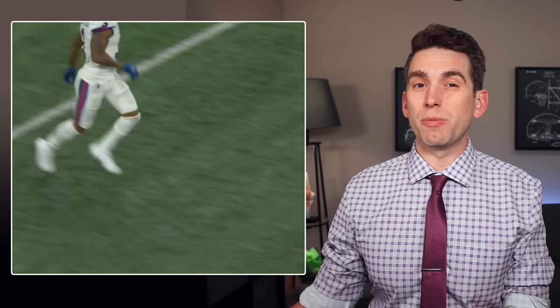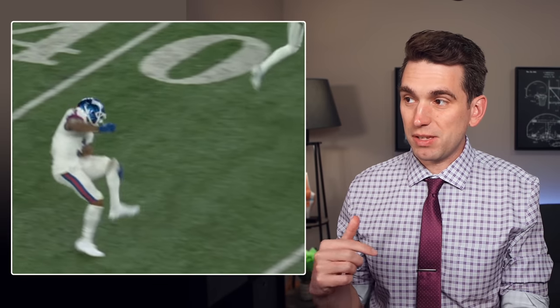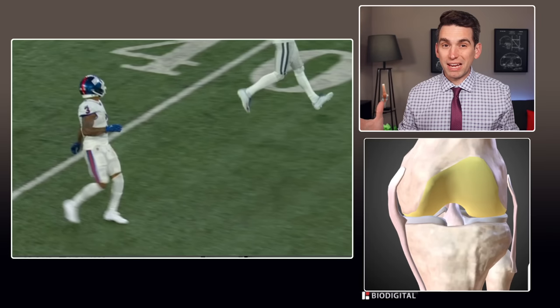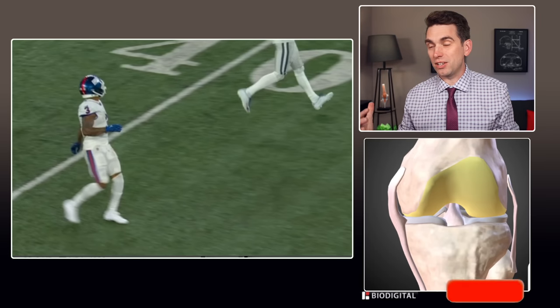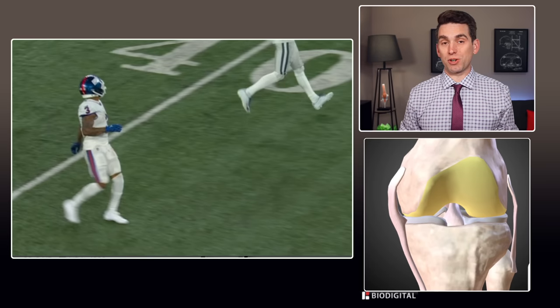This past weekend, Sterling Shepard suffered one of the most unusual knee injuries I've ever seen, tearing his ACL while seemingly just running in a straight line. Welcome back, everybody. I'm Dr. Brian Suter, and if you're new here and you enjoy learning about injury mechanisms and the underlying anatomy and treatments, be sure and subscribe to this channel for future updates whenever injuries occur.